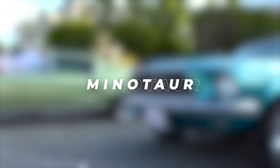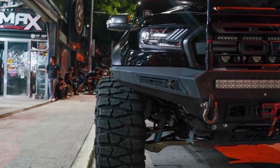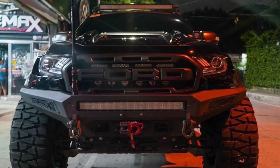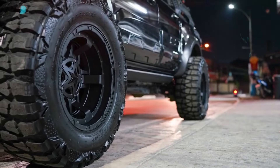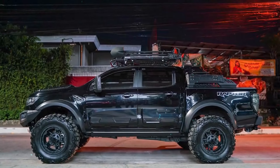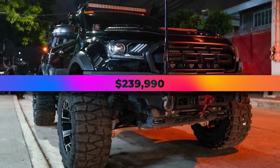Minotaur. Combining raw power with refined elegance, the Minotaur stands as a testament to engineering excellence. With its 4.4-liter twin-turbo V8 engine producing 625 horsepower and 750 newton meters of torque, this SUV offers exhilarating performance on any terrain. Boasting a luxurious interior with multifunction seats and a digital instrument cluster, the Minotaur redefines the concept of luxury SUVs, priced at $239,990.